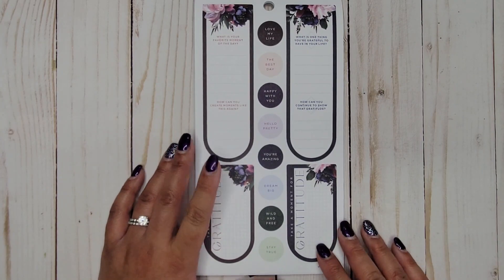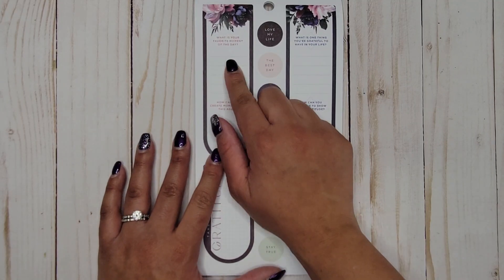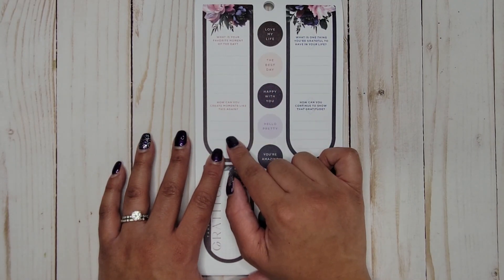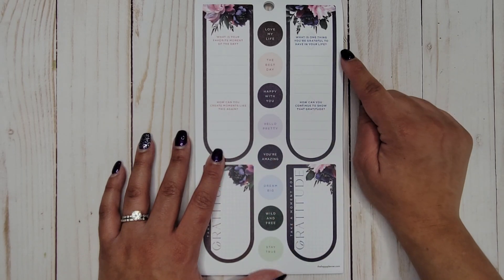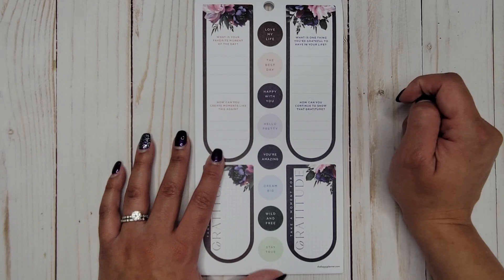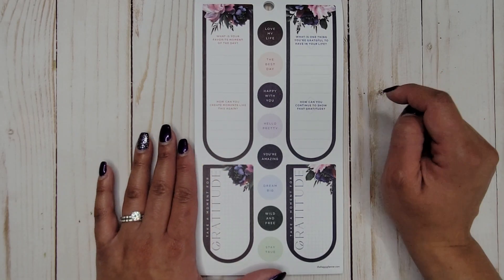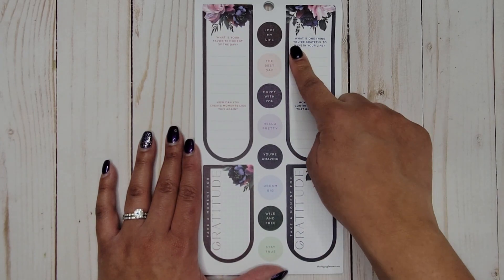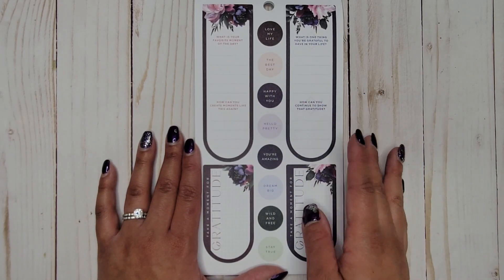Then we get those weird long oval — half oval, half rectangle — things that I literally never use. They say: 'What is your favorite moment of the day and how can you create moments like this again?' and 'What is one thing you're grateful to have in your life — how can you continue to show that gratitude?' Then we have 'Take a moment for gratitude' — we get two of those.